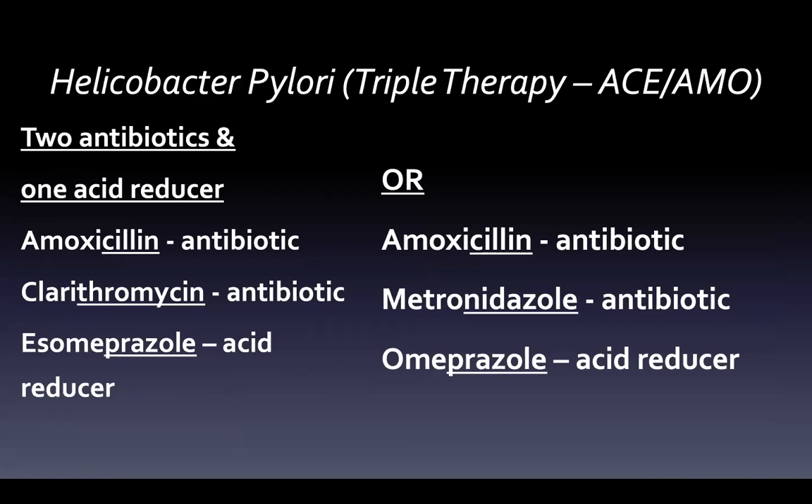H. pylori therapy — there are many therapies. Triple therapy is two antibiotics and one acid reducer. For example: amoxicillin, clarithromycin, and esomeprazole — making the mnemonic ACE. Or: amoxicillin, metronidazole, and omeprazole — amoxicillin and metronidazole are the antibiotics, omeprazole the acid reducer. We want to reduce resistance, so we use lower doses of more drugs.